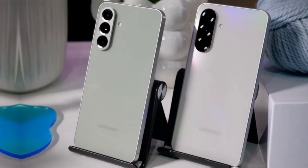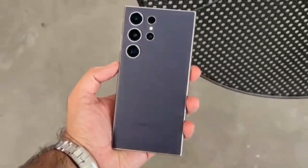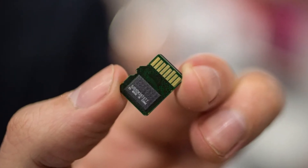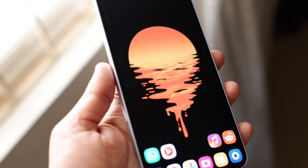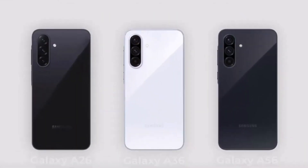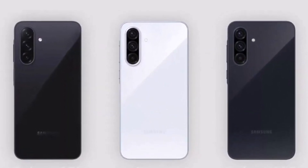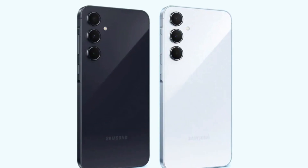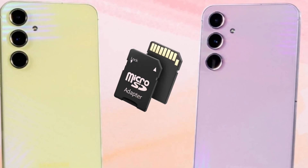Samsung's latest Galaxy A series phones bring some exciting upgrades, but not all changes are for the better. The Galaxy A36 and Galaxy A56 are losing a feature that many users have relied on for years: expandable storage. This move brings them closer to Samsung's premium phones, which have already abandoned the microSD card slot. The Galaxy A36 and Galaxy A56 are the first in their respective lines to drop the microSD slot.